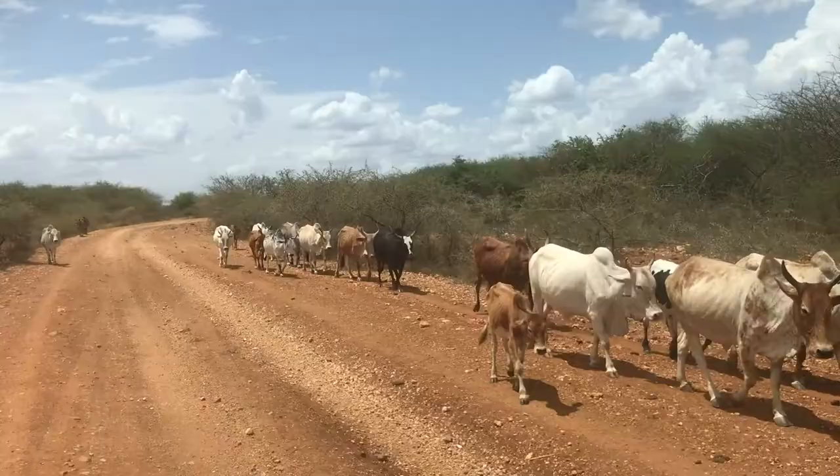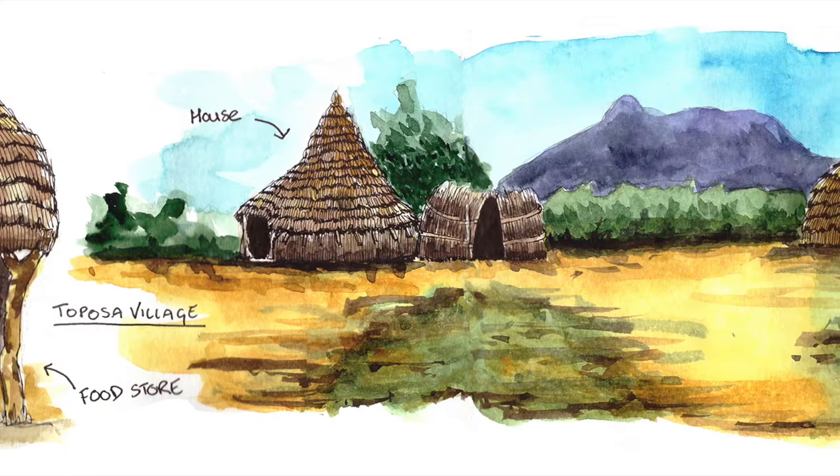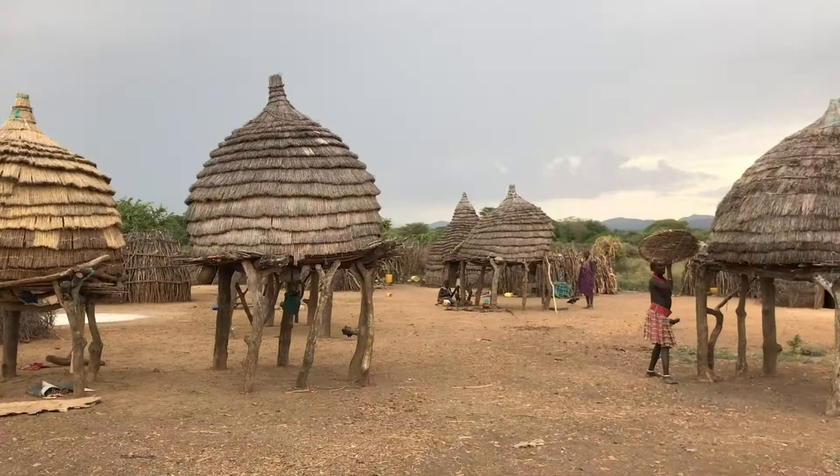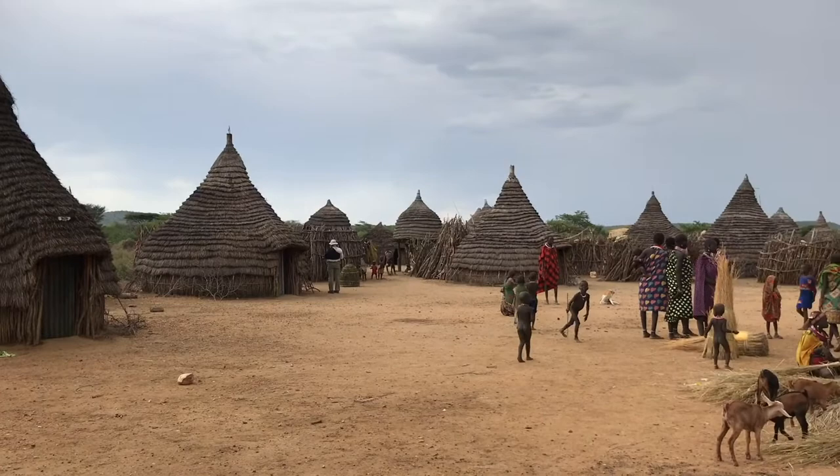South Sudan is one of the world's youngest countries and not many people have visited, so I felt really honoured to get a chance to go. I actually work for an adventure travel company, so we deal with kind of off the beaten track places such as Afghanistan, Iraq, Iran, and now South Sudan too.